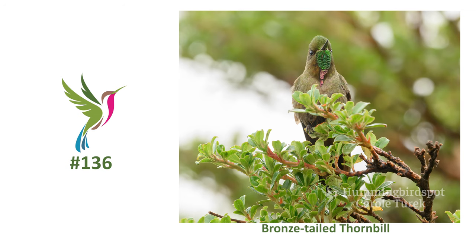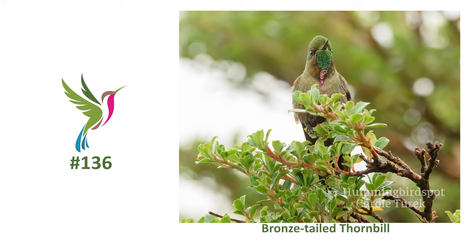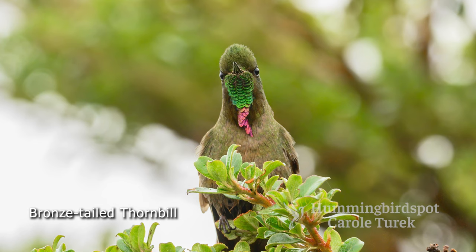While we were photographing the helmet crest, a complete surprise happened. A bronze-tailed thornbill landed in the same tree right in front of us. This bird is a near endemic because its range includes a small part of Venezuela. It has a short bill and a long bronzy tail. It's mostly a dull gray-green overall, but the male has a long iridescent throat patch which is green at the top and pink at the base. What a wonderful surprise — it was another new species for me.